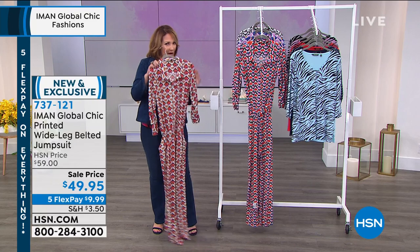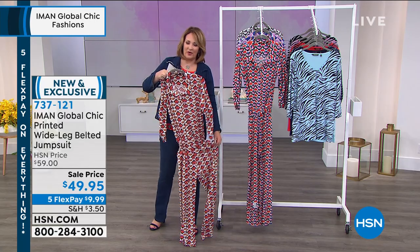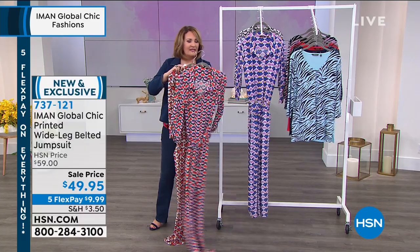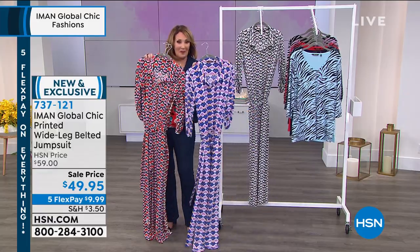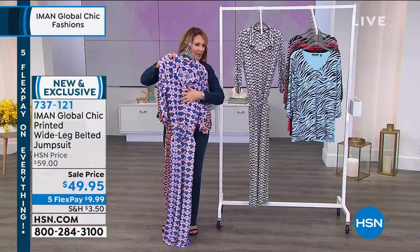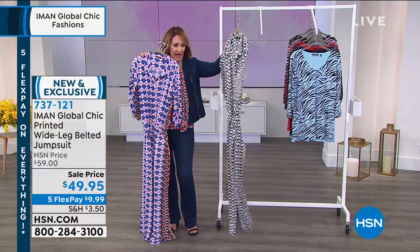This looks super designer, super expensive — like something you found at a really nice, fancy department store. This is the one we're calling the red geo, and this is the blue geometric. And then this is the one we're calling the purple geo. You'll notice there are lots of colors in this print, so it's not just one color.